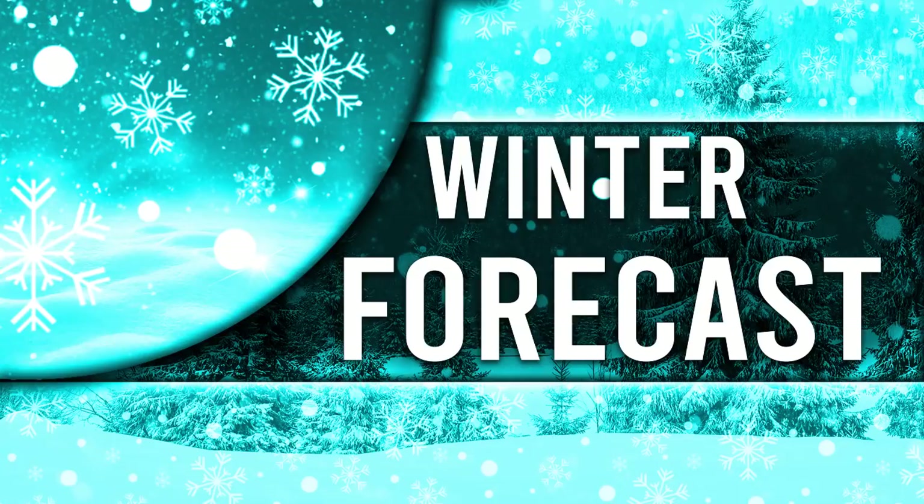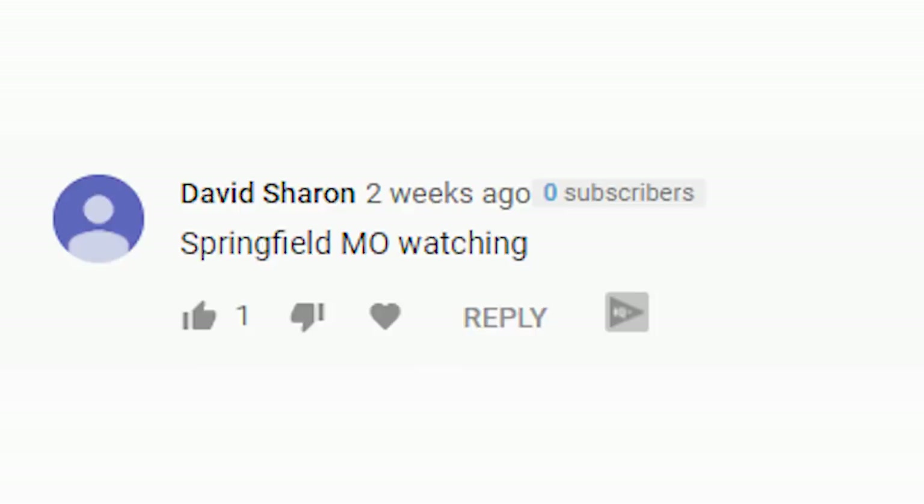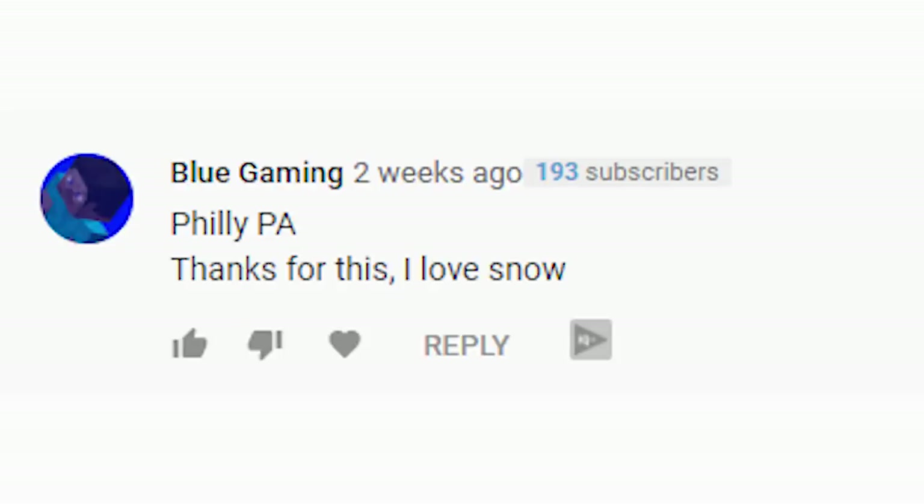That's it for this forecast. Now for our comment section winners — remember to leave a comment, like the video, and subscribe to potentially win next time. Our winners: Jacki K from Chicago, Illinois, who would like a mild winter; David Sharon from Springfield, Missouri; and Blue Gaming from Philadelphia, Pennsylvania, who loves snow. I hope you all enjoyed the forecast — thank you so much for watching and have a great week, month, and winter!